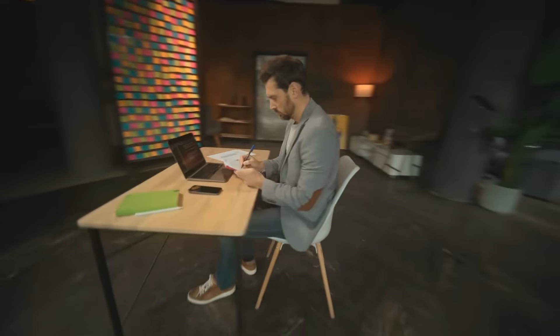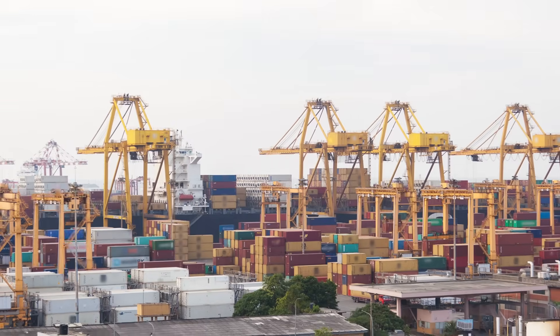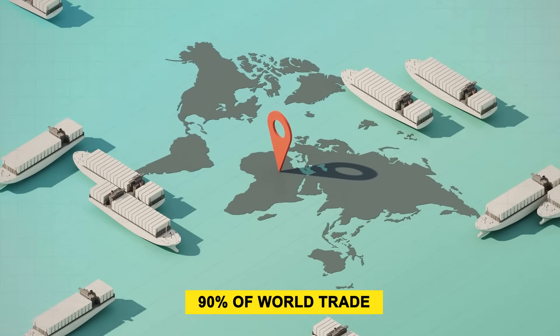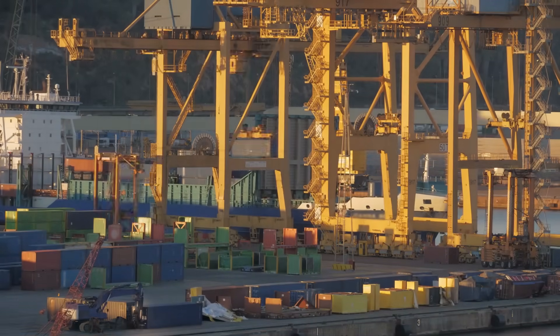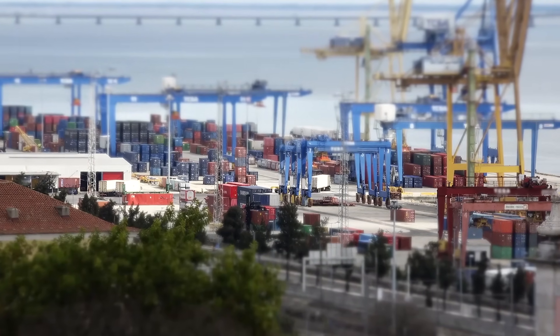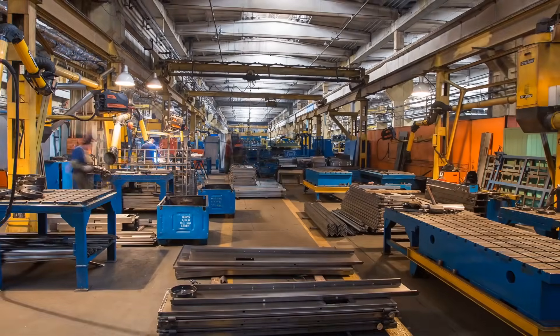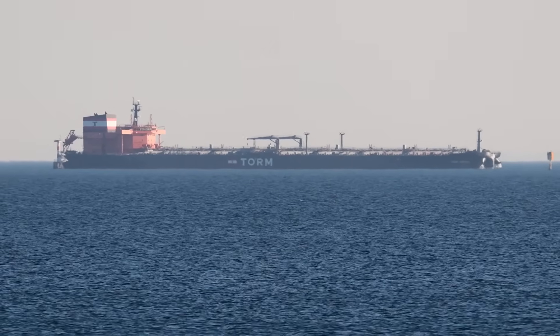Almost everything around you — your phone, your shoes, even the coffee in your cup — probably passed through a port. Around 90% of world trade by volume travels by sea. Ports are not just concrete docks. They're the arteries of the global economy. If they clog, trade slows. If they expand, trade grows. For China, this role is even bigger. As the world's manufacturing hub, China depends on moving raw materials in and finished goods out.